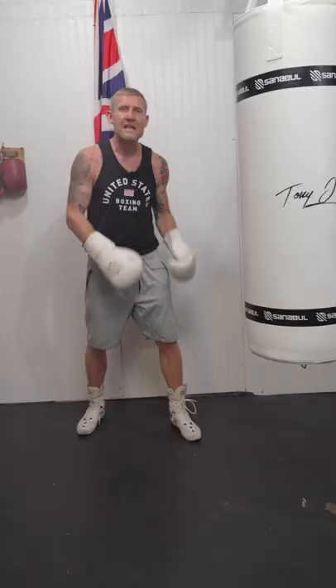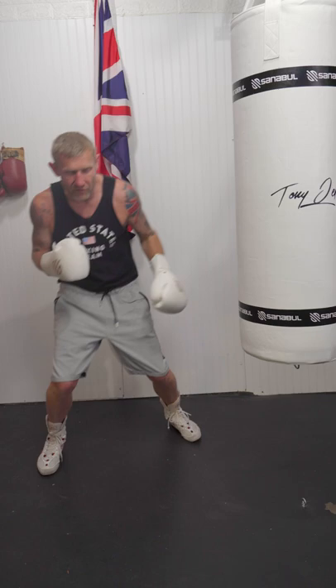Now if I defend that jab with a slip and a step, recalling my weight on my back foot and his arms out there, that's leaving him wide open for an overhand right.